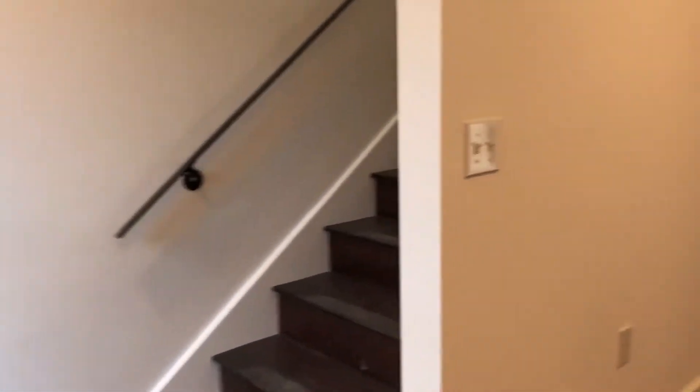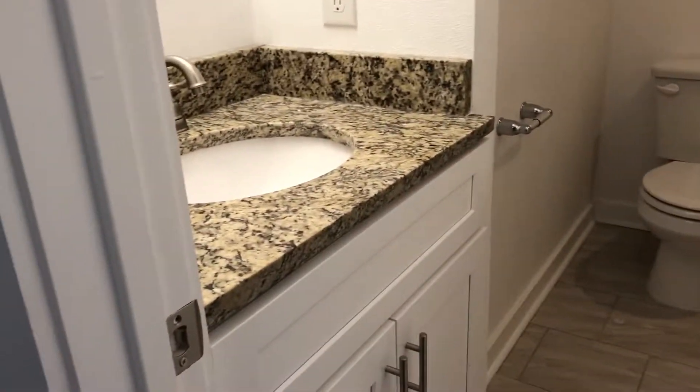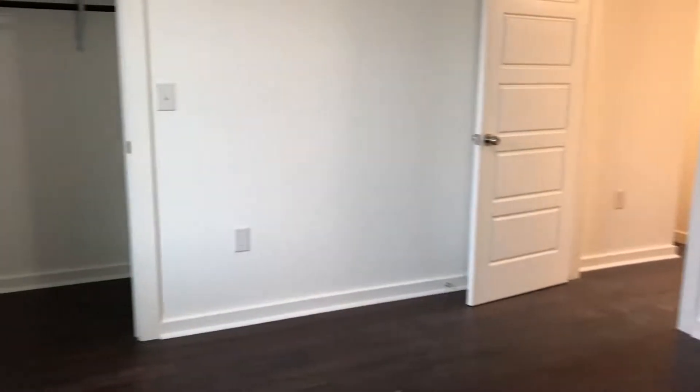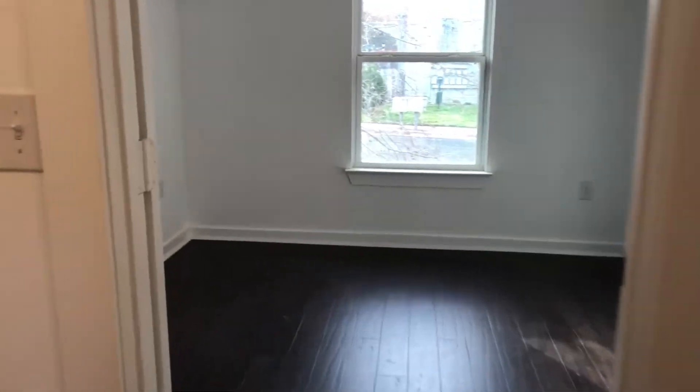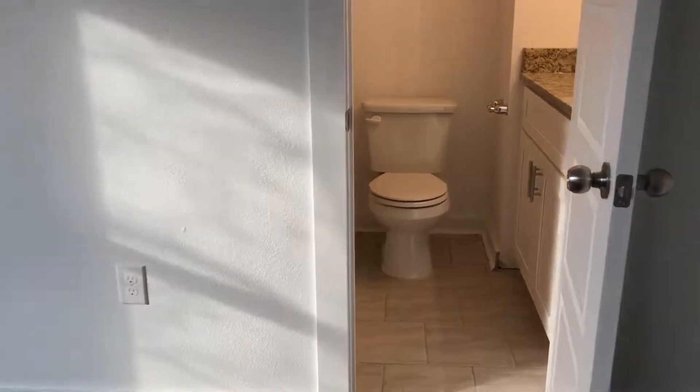Two-story units are nice. You've got all your entertaining going on down here, and your bedrooms are up here. Let's go up and take a look. Bath, good sized bedroom, and your master bath.